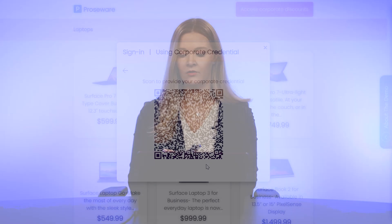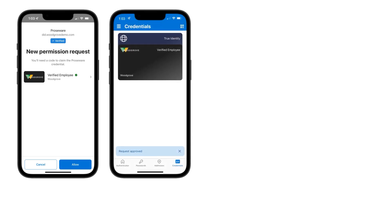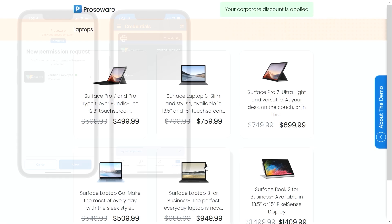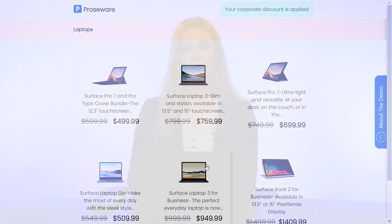It shows me a QR code. I have my Authenticator app open. I just scan that QR code. Now it asks me for permission to share my employee ID with this website. So I click Allow. And now I see the request was approved. So instantly, you can see it applied the discount already. And so now I can go ahead and choose whichever laptop I want. It's as simple as that.